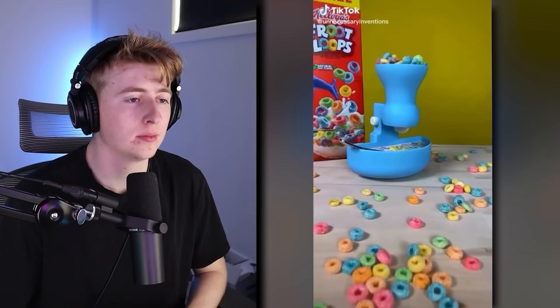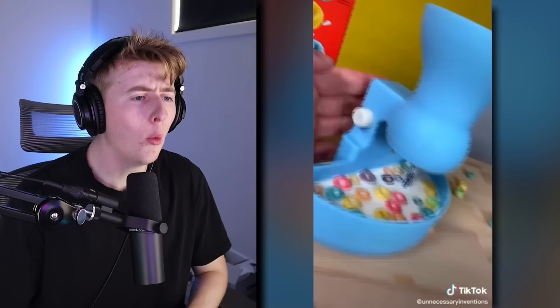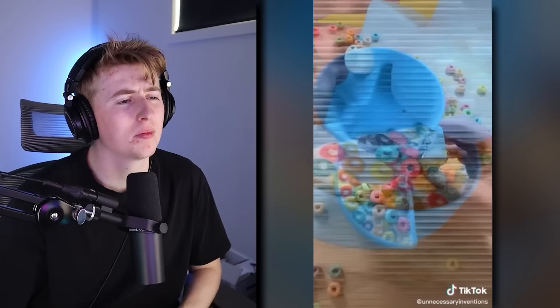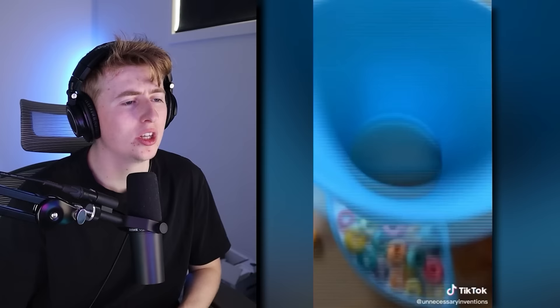Instead of a spoon, he made a bowl that ensures your cereal never gets too soggy in the milk. That's my favorite part — I like it soggy. But if you don't like it soggy, this button releases cereal from the top into the milk so you can control exactly how much cereal gets wet. Is it cereal or cereal? Maybe it's a Canadian thing that I say cereal.